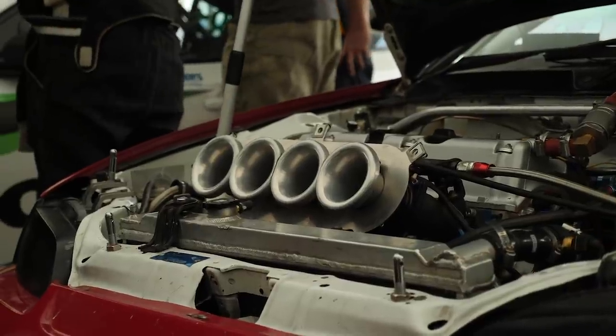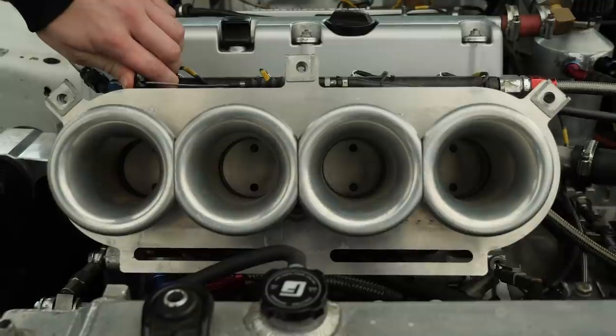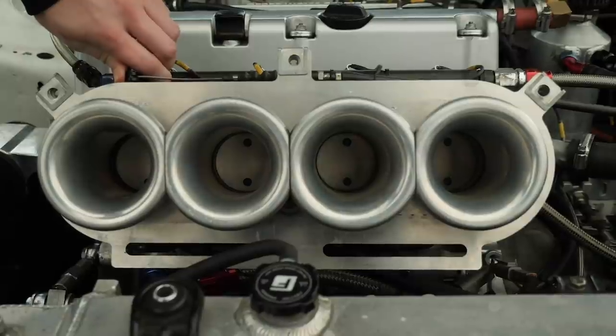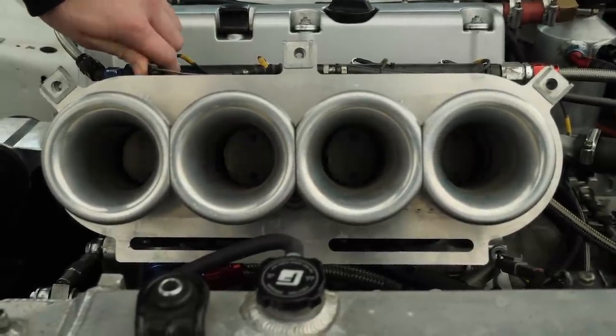When it comes to this tuning effect, we do need to consider that what we gain in one RPM range we will generally lose in another. While there are no strict numbers here and we need to find on the dyno what works, generally a shorter inlet trumpet is going to favour high RPM performance while a longer inlet trumpet is going to favour low RPM performance.